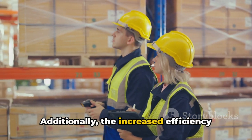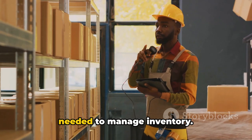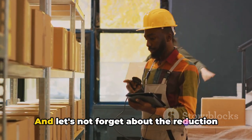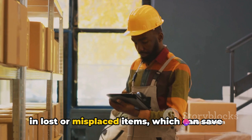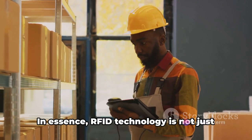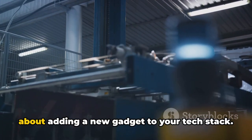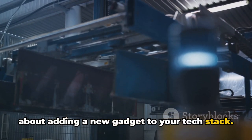Additionally, the increased efficiency reduces labor costs, as fewer workers are needed to manage inventory. And let's not forget about the reduction in lost or misplaced items, which can save businesses a significant amount of money. In essence, RFID technology is not just about adding a new gadget to your tech stack.